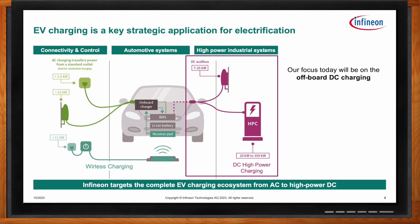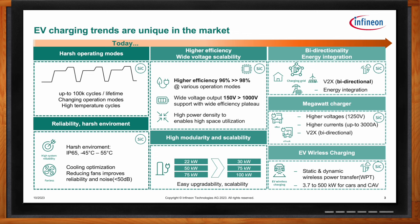What kind of trends are you seeing in this space, and how do you see these trends evolving over time? The EV charging trends are unique in the market and keep evolving as EV adoption increases. The number of charging cycles a charging station is expected to support every day is just becoming bigger as there are more EVs on the streets and charging speeds become faster.